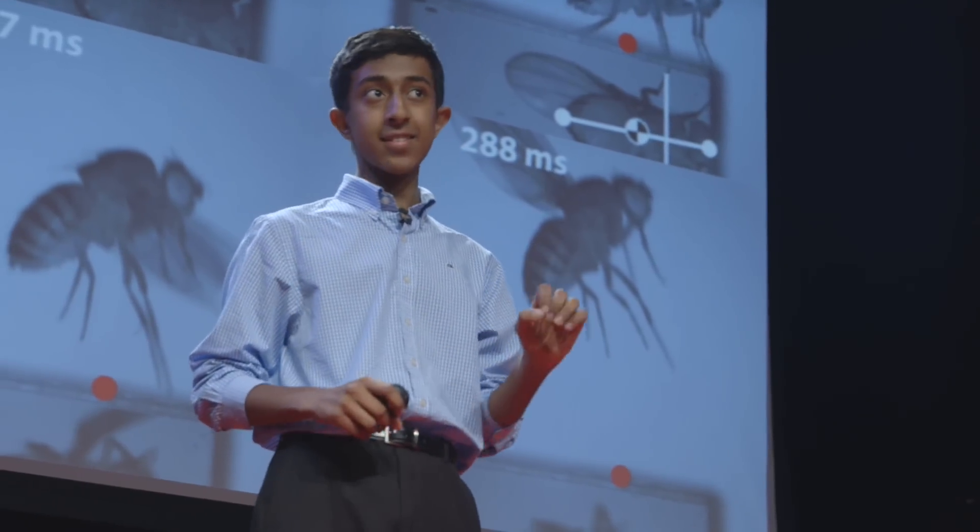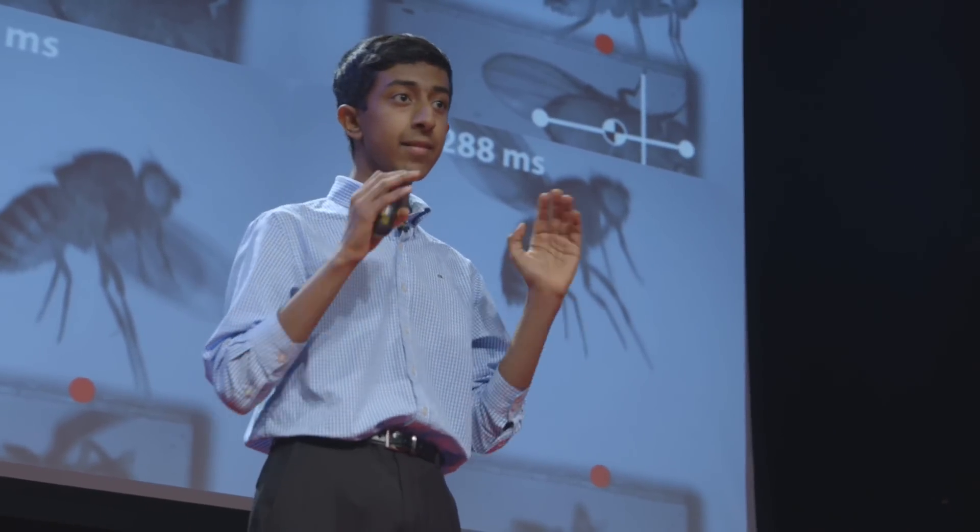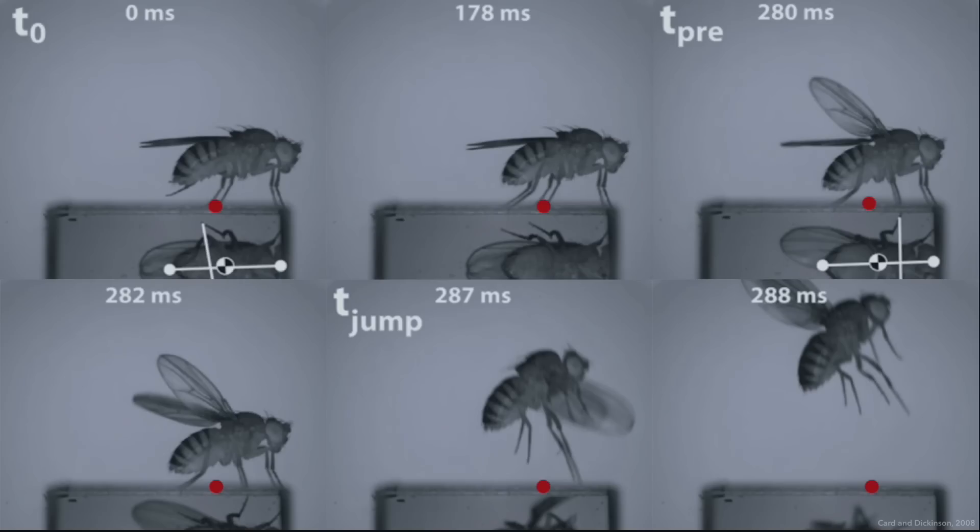As it turns out, the answer is a lot. First, fruit flies take the time to plan out their escape, even when they ultimately decide to stay where they are. And then to carry out this escape, they first jump to the side, and then they use their wings to move vertically. All of this happens within about a third of a second — so literally in the blink of an eye.